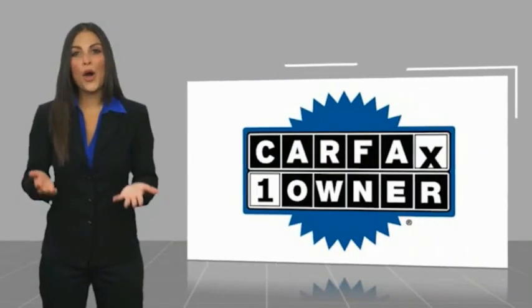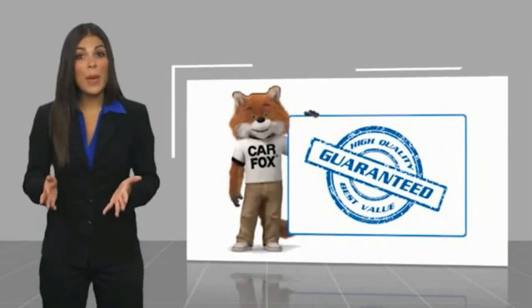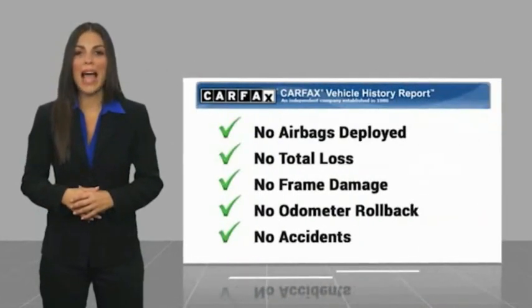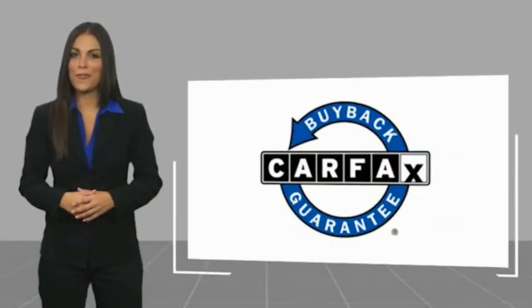This is a one-owner vehicle with a Carfax Vehicle History Report. Be sure to find a complimentary copy of this report online or contact the dealership. This vehicle qualifies for the Carfax Buy Back Guarantee. Visit www.carfax.com.